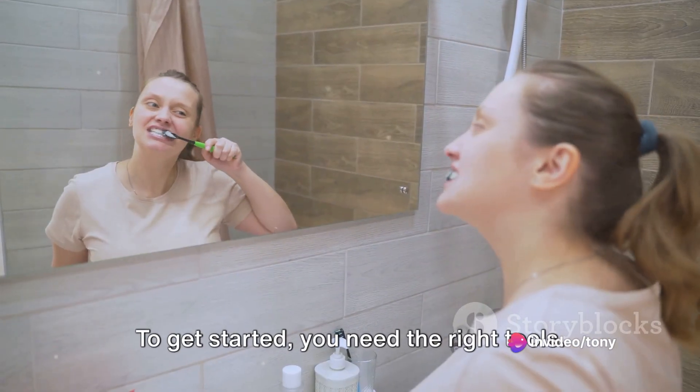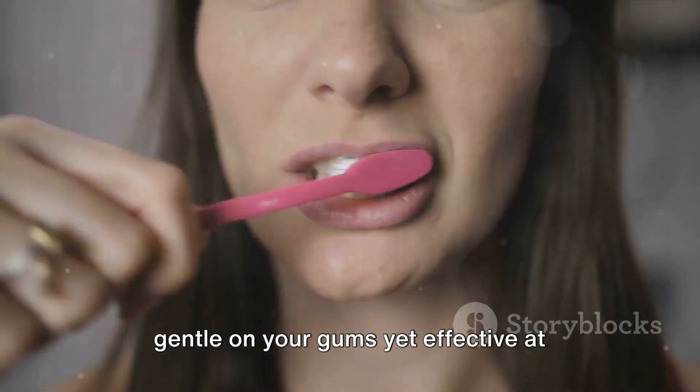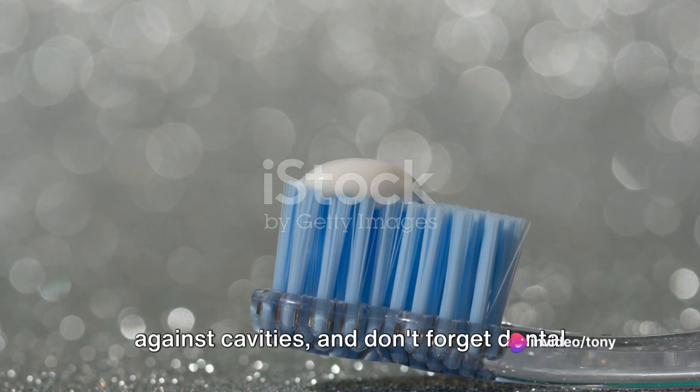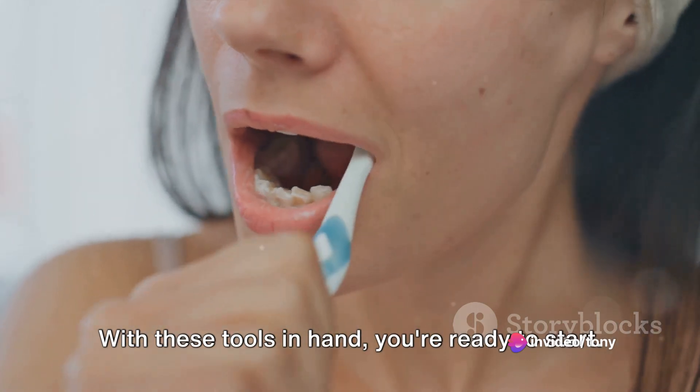To get started, you need the right tools. A soft, bristled toothbrush is key — it's gentle on your gums, yet effective at removing plaque. Toothpaste with fluoride is your ally against cavities, and don't forget dental floss for those hard to reach spots. With these tools in hand, you're ready to start.